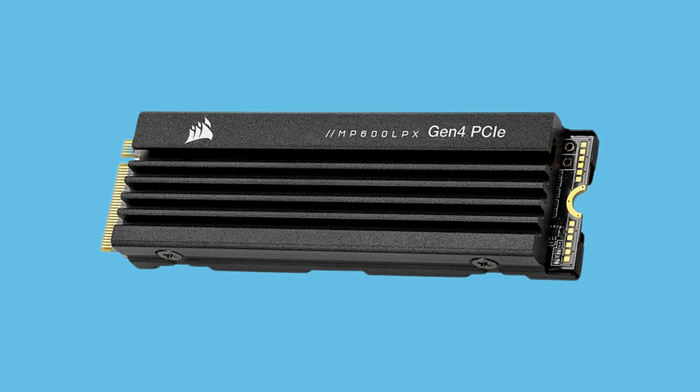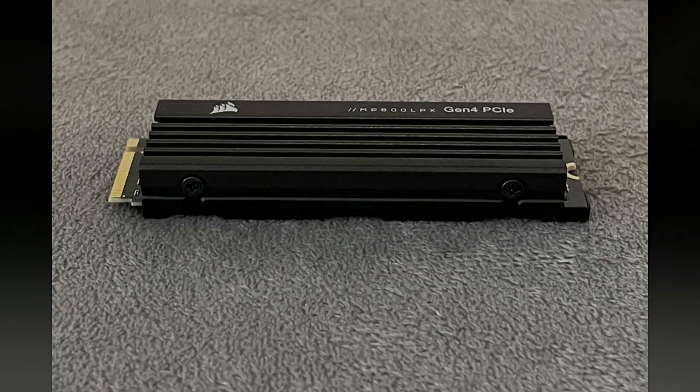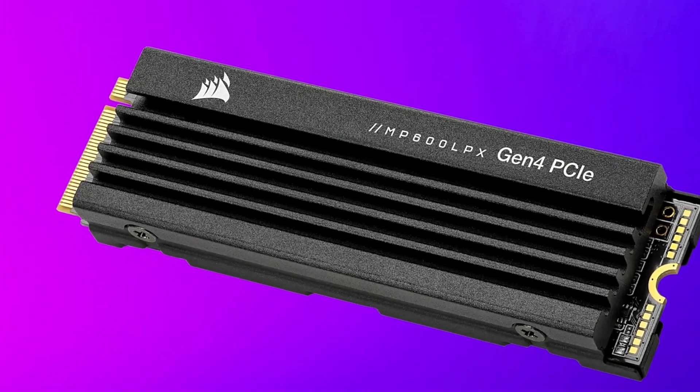Corsair's established reliability and performance make this SSD a compelling choice for PS5 users who demand both storage space and exceptional speed. With the MP600 Pro LPX 2TB, gamers can expand their storage without compromising on performance.